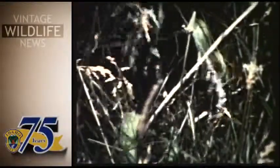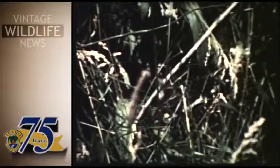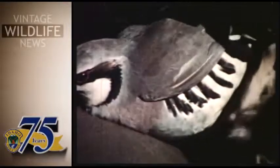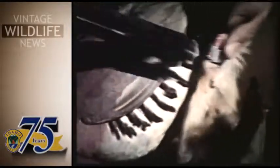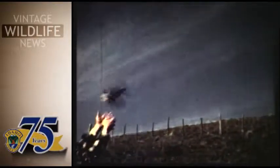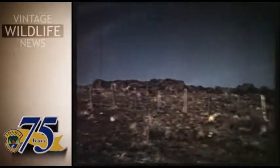Adult Chukars weigh a little over a pound. Their plumage is a pale grayish-brown. Their cream-colored breasts are striped with deep brown or black. Their eyelids, legs, and bills are red. These markings make identification of the Chukar easy. The development of the Chukar partridge to the status of a game bird in Idaho is an important part of the wildlife program.